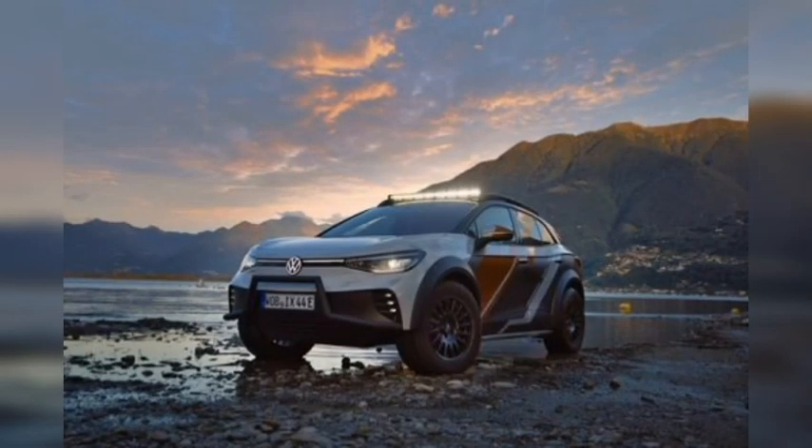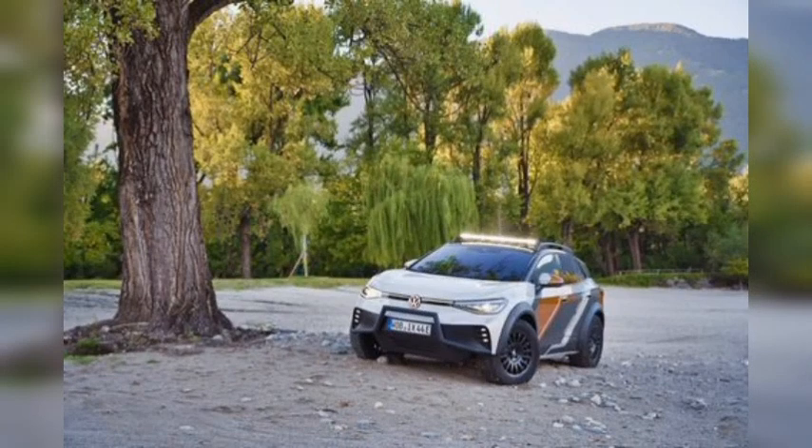Volkswagen revealed the ID. Xtreme concept today, based on a test mule that was used to develop the ID.4 GTX. The ID. Xtreme has 87 more horsepower than the standard all-wheel drive ID.4 at 382 horsepower, and it rides on unique 18-inch wheels.